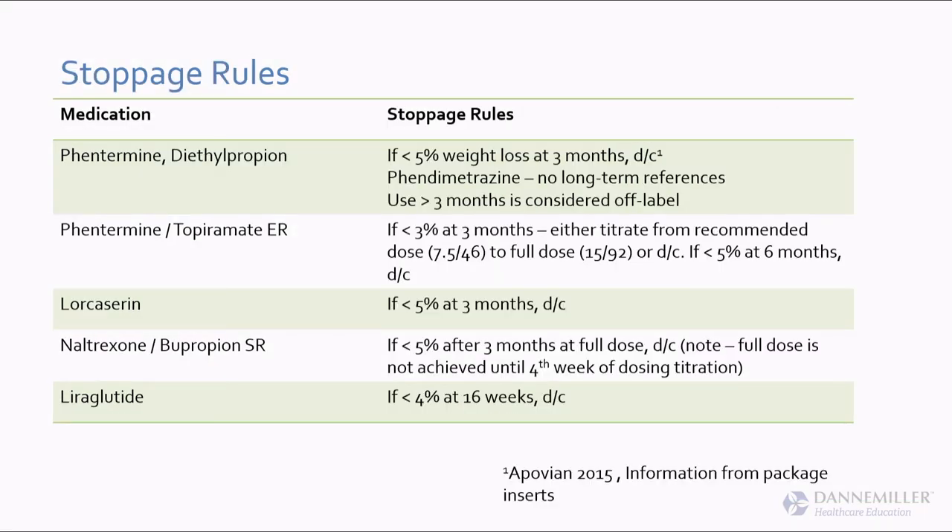Stoppage rules: everybody reads this and thinks it means they're supposed to stop the medication. That's not what it means. If you put a person on a blood pressure medication and their pressure didn't go down, you wouldn't continue it. Similarly, we wouldn't keep a weight loss drug going if it does nothing. I don't know why we need stoppage rules — we don't have that for any other drug class. The FDA approved four new drugs in two years and gave every one of them a different rule, which is just crazy — they couldn't all just say 5% at three months.